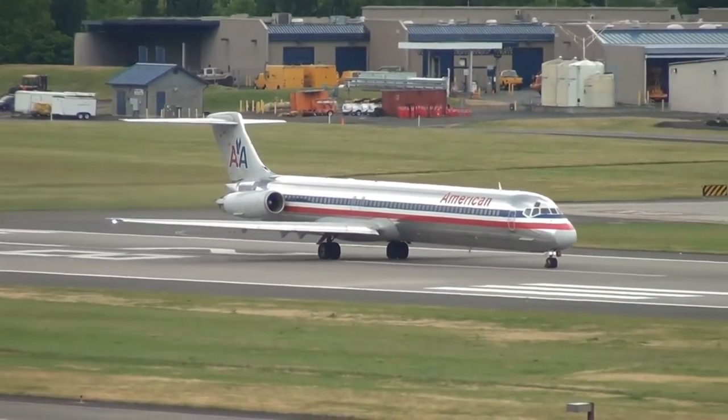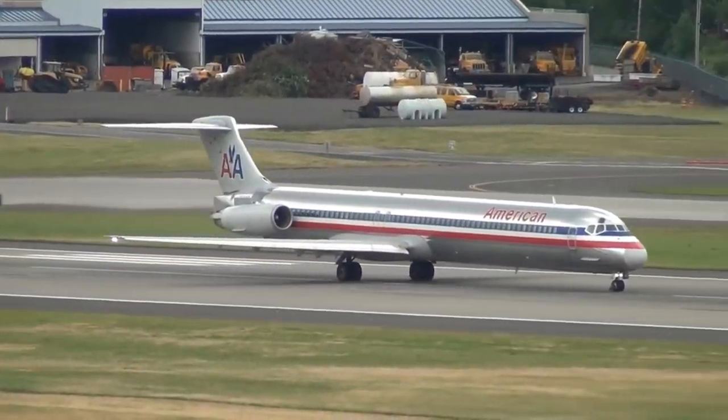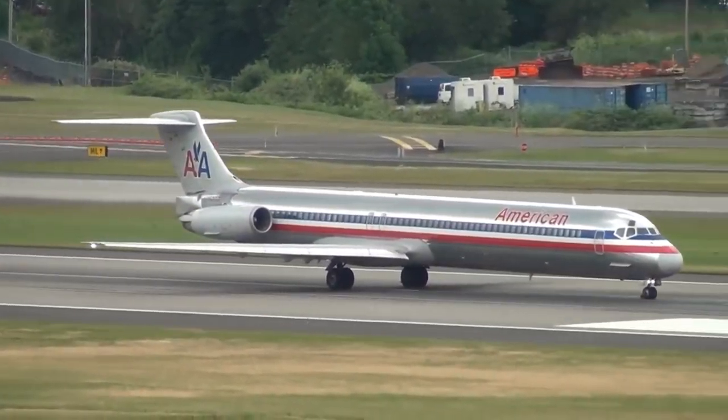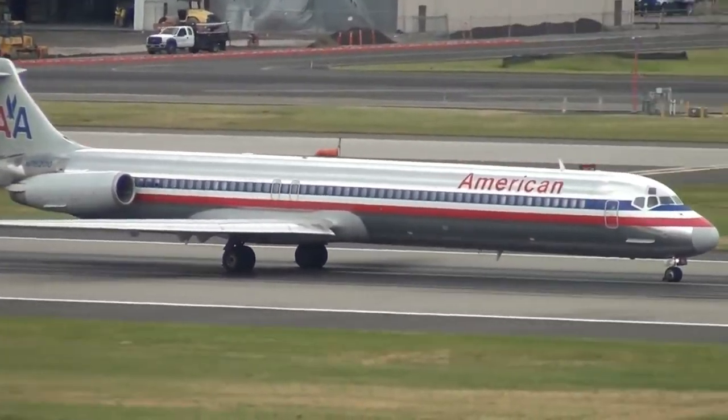How was the MD-80 born? The goal was to build the best aircraft for short and medium haul routes. To achieve this result, they started with the choice of engines and focused on the best on the market at that time: two Pratt and Whitney JT-8Ds.